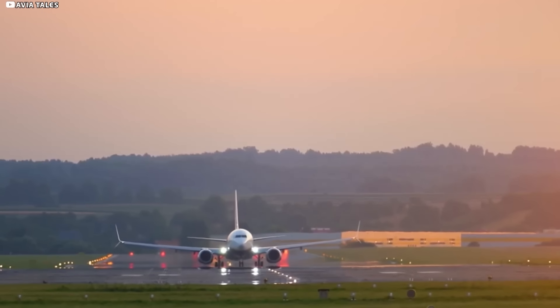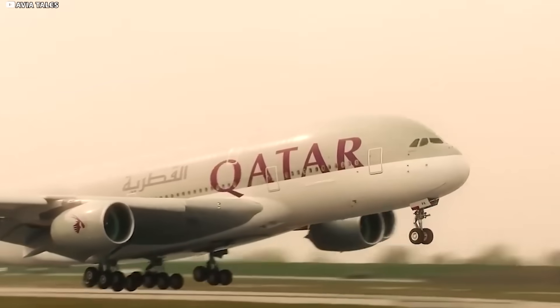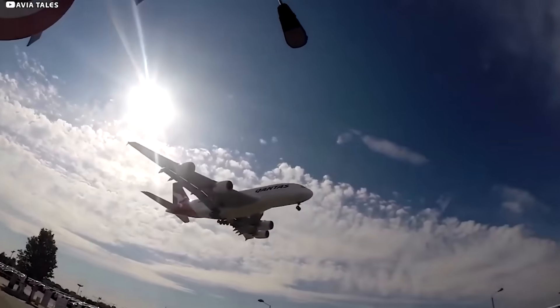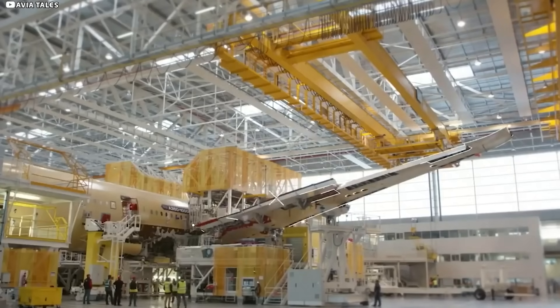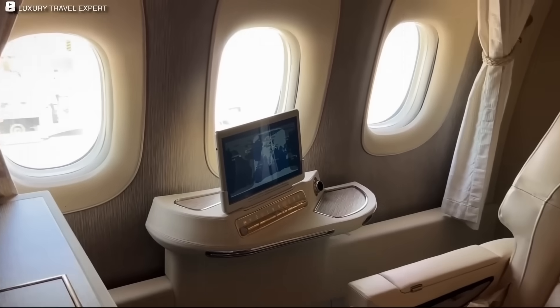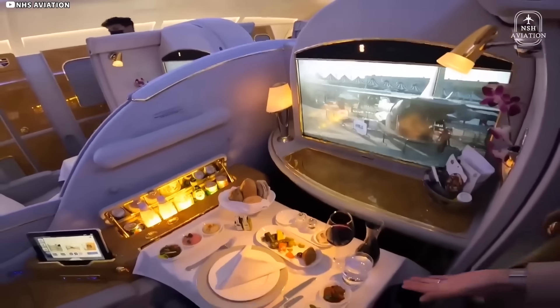Locals set alarms, and TikTok lights up with clips of a wing sliding past village bakeries at 2am. Arriving at Toulouse, each convoy passes under a banner joking, 'Your wings have arrived — please attach before flight.' Lead time from factory door to final assembly jig: typically about seven days, weather cooperating. Miss a tide window and the entire schedule slips two weeks — a logistical Jenga that taught Airbus more about choreography than welding.